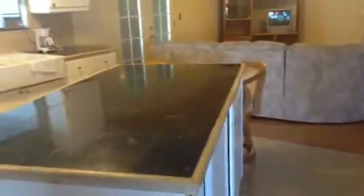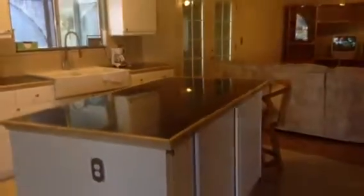Walking back. The kitchen and the living room.